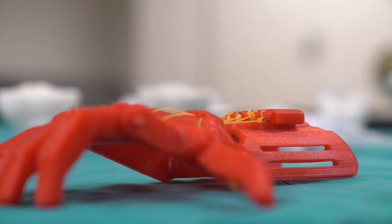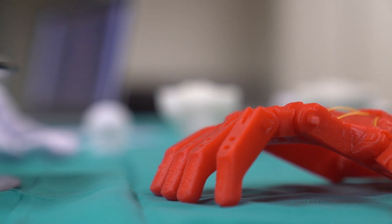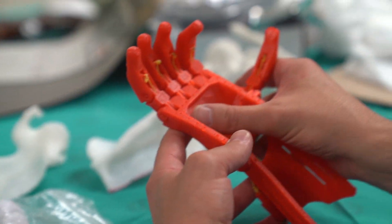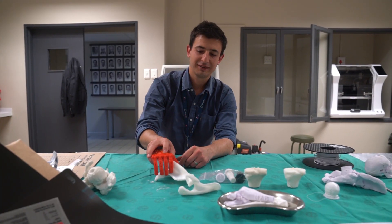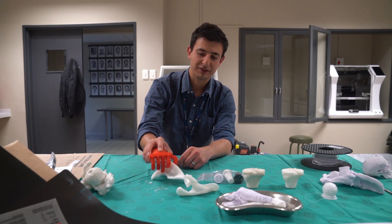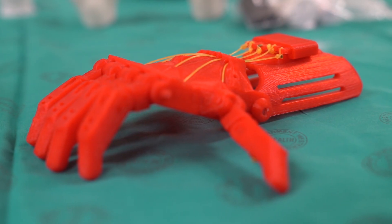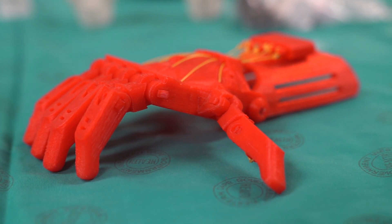Soon we'll be building out our capability to start manufacturing patient-specific instrumentation — instruments that fit precisely onto the patient's own bone and allow you to make precise cuts and drill holes — and eventually to start printing patient-specific implants. The very exciting thing is we're doing it all in-house now.